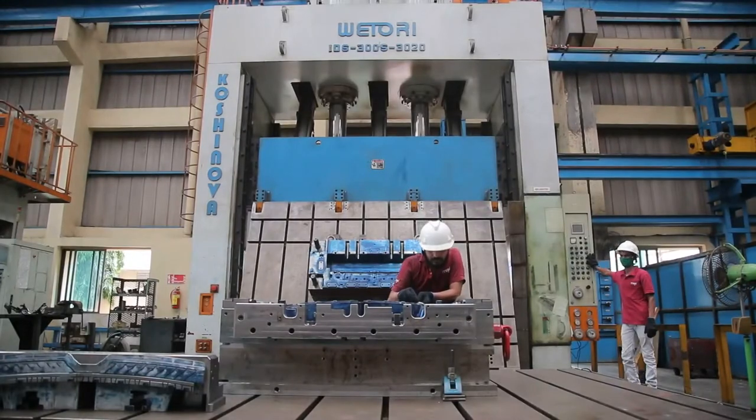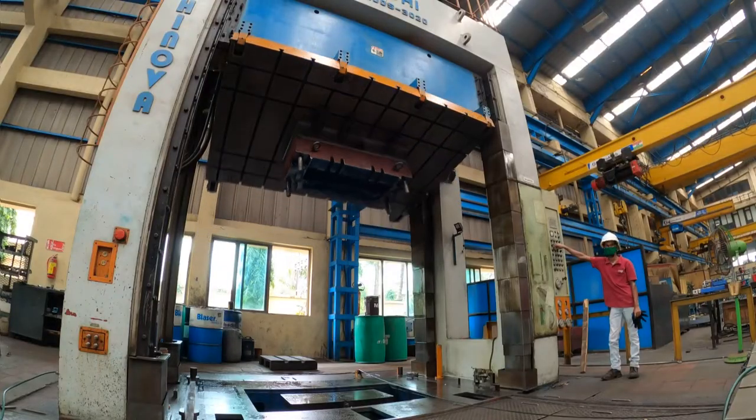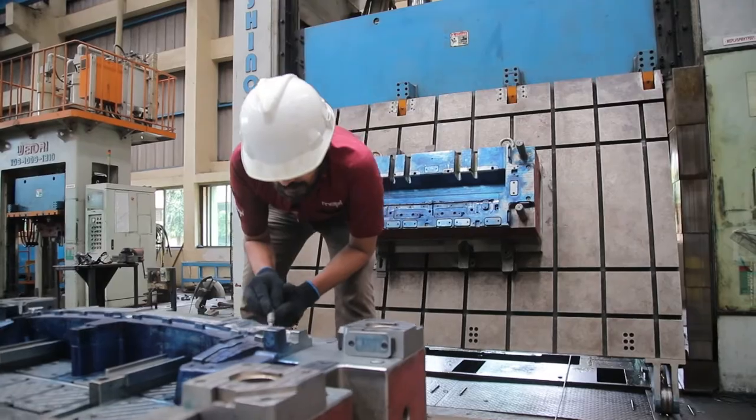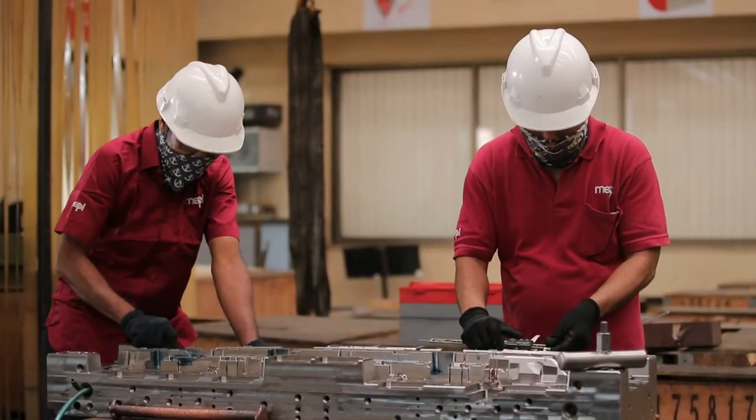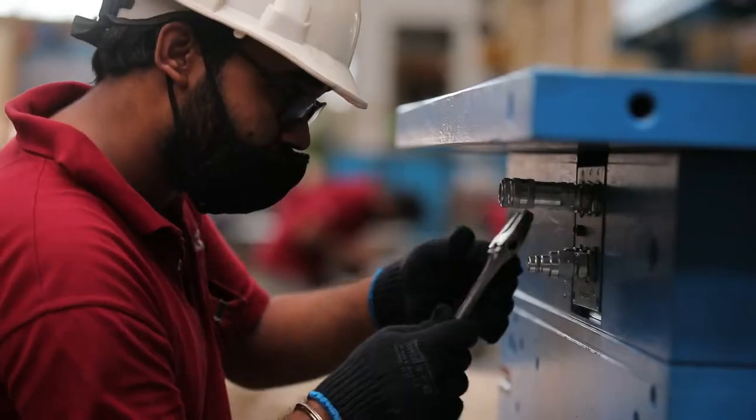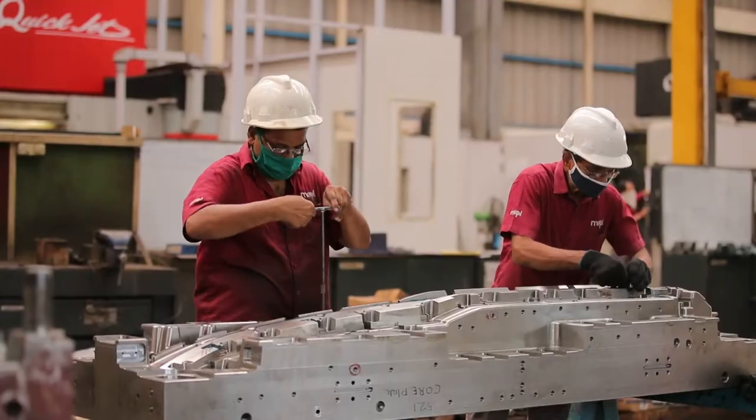With a capacity of about 200 plus molds from our 3 plants, our vision is to export 50% of our output. Exports to Europe include complex HVAC and thermal system molds of sizes more than 1000 tons with short cycle time averaging 28 seconds.